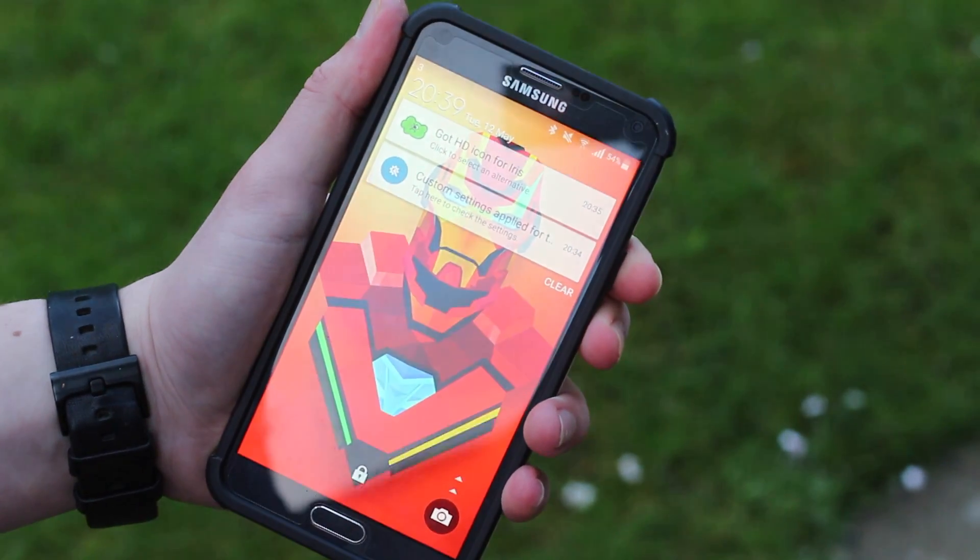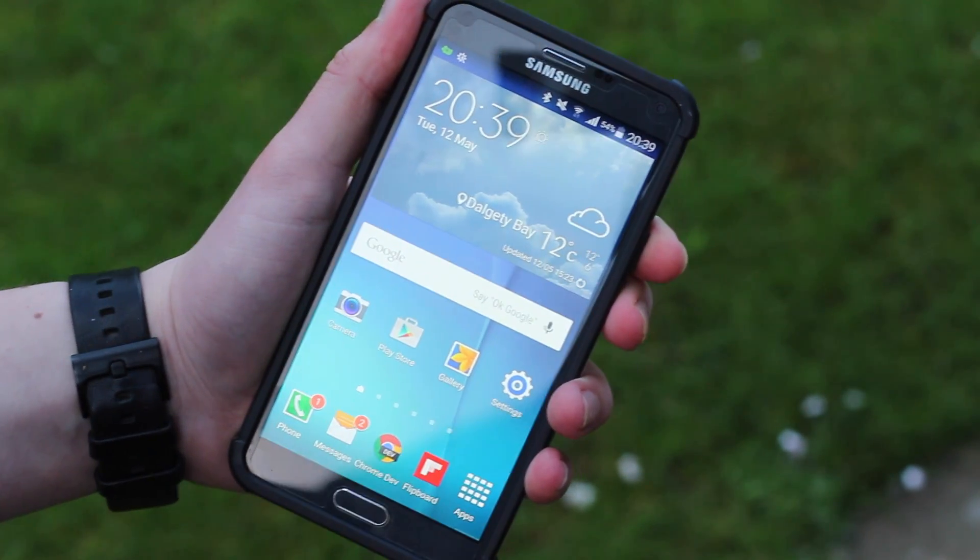Hey, what's up everyone! Today I'm doing a top 10 apps of May 2015, so let's get into it.